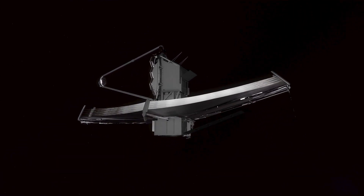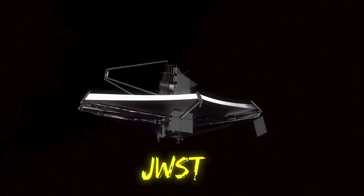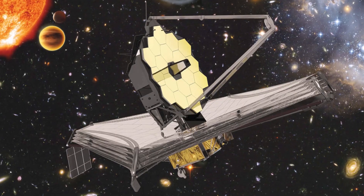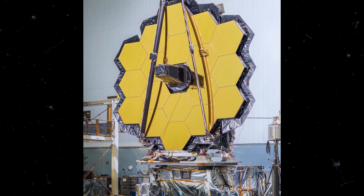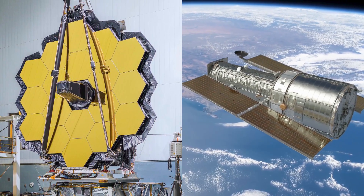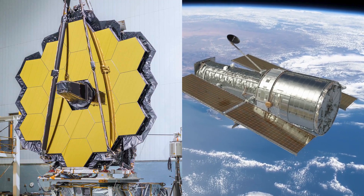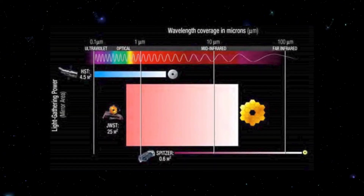As far as telescopes go, the James Webb Space Telescope, or JWST for short, is no joke. Set to launch sometime next year, the Space Telescope not only sports a 6.5 meter diameter mirror that is three times larger than the one found on the Hubble Telescope, but also has improved infrared resolution and sensitivity that makes it exponentially more effective.